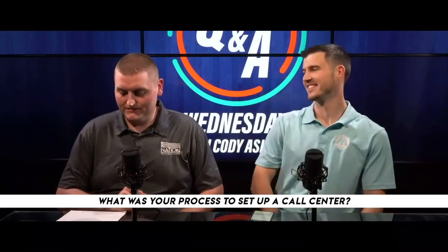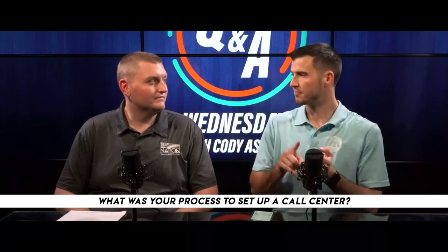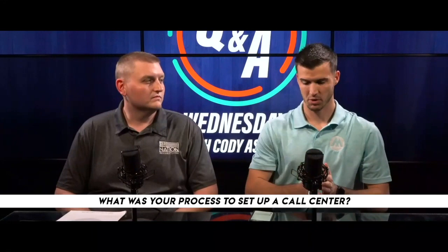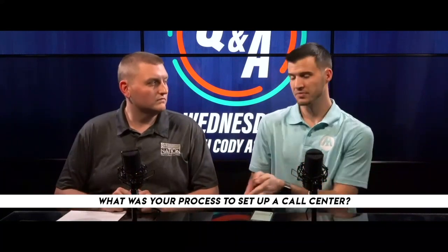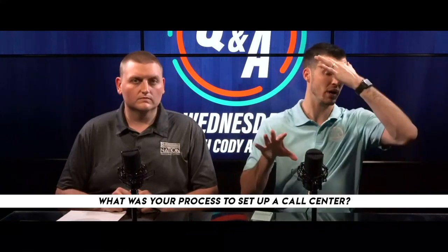To set up a call center, you need a system, you need leads, and you need people. What is your system? Are you using leads and outbound agents calling and selling them? Are you using leads with an opener and then a closer? What's your system look like? The more predefined and organized it is, making sure everything makes sense and is ready, the better.